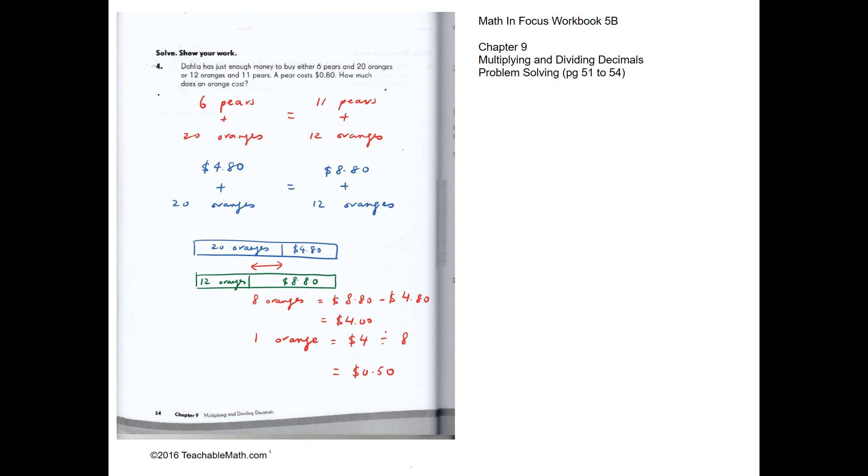Problem solving question 4: she has enough money to buy either 6 pears and 20 oranges, or 11 pears and 12 oranges — both combinations cost the same. We also know one pear costs 80 cents, so 6 pears cost $4.80 and 11 pears cost $8.80.